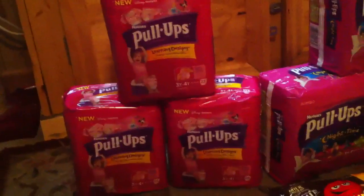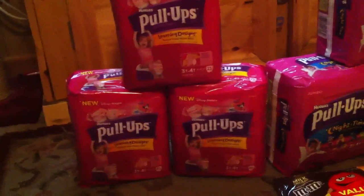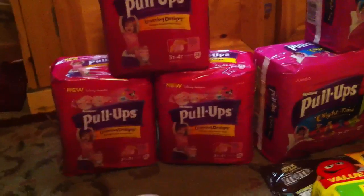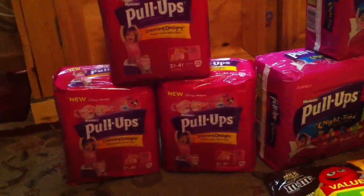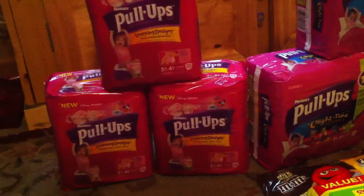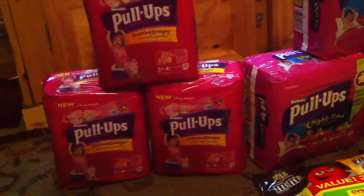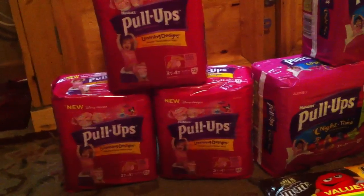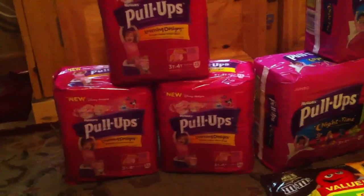Starting with the pull-ups: they're on sale for $10 each, and there's a promotion where when you buy $30 worth, you get a $10 ECB, or you can do $20 worth and get a $5 ECB. We have a $2 CVS coupon on the pull-ups, limit of one per transaction, though your store may push the second one through — you can get two prints per computer. We also have $2 manufacturer coupons; there was one in today's paper, and you can print two copies per account at the pull-ups website.